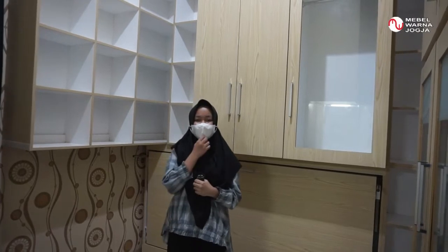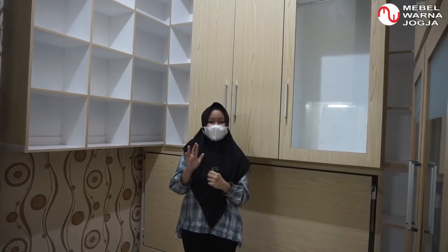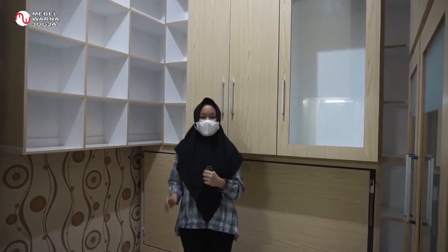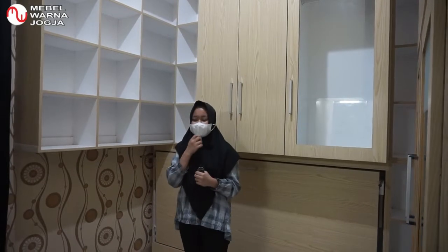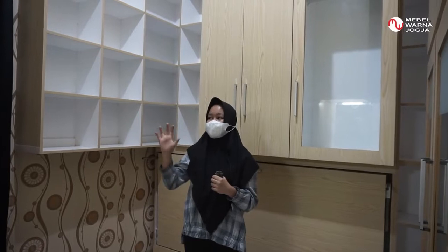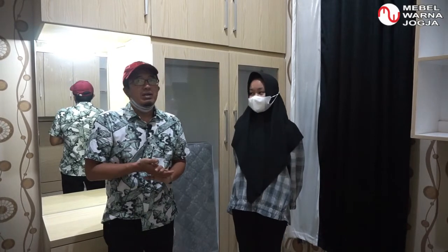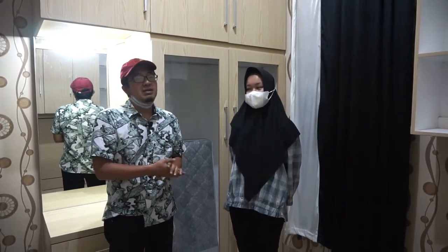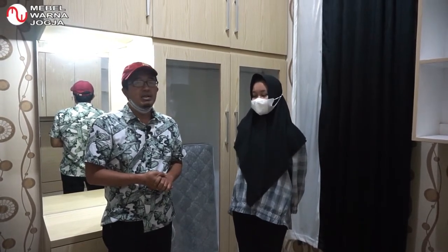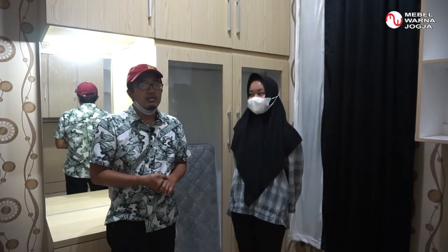Terima kasih telah menonton review dari saya. Semoga teman-teman terinspirasi dengan konsep walk-in closet saya yang minimalis ini, dan bisa mempelajari cara memanfaatkan ruangan minimalis sebagai walk-in closet. Demikian konsep walk-in closet yang sudah disampaikan oleh Mbak Rizka. Terima kasih kepada Mbak Rizka dan keluarga yang sudah mempercayakan pengerjaan kamar ini di Mebel Warna Jogja. Saksikan terus video dari kami selanjutnya.